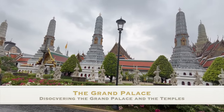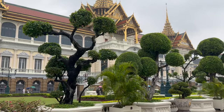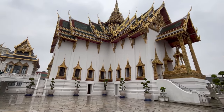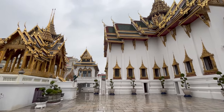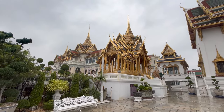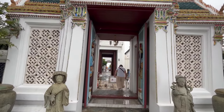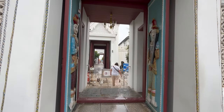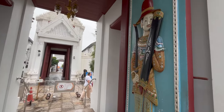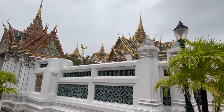We had a lovely drizzly day to visit the Grand Palace. This palace was the Thai royal residence from 1782 until 1925. The gardens and statues, the temples and building architecture are all beautiful. This complex is also home to the temple that houses the famous Emerald Buddha, a small but much venerated image that watches over the Thai people.